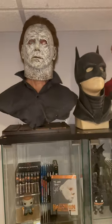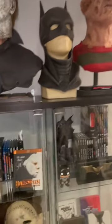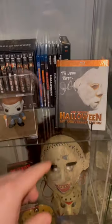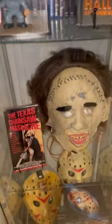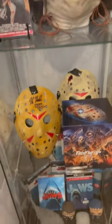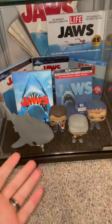I put some of my big busts on top — we got Michael, we got Batman, we got Freddy. Then I worked down this side. It's going to be a horror side. So I got my Halloween stuff and my signatures, Texas Chainsaw with the original unedited VHS still sealed, Kane Hodder signed mask Friday the 13th, and then of course the Jaws shrine.